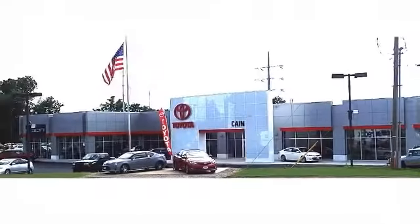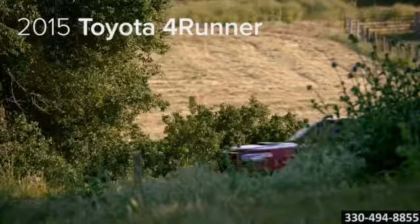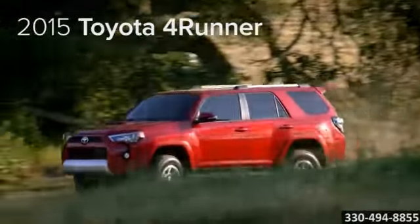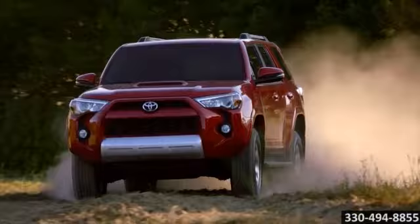Experience a great price and spectacular service at family-owned and operated Kane Toyota Scion. Here's the vehicle for you. Most SUVs brag about off-roadability, but few have the heritage and durability of the 2015 Toyota 4Runner.